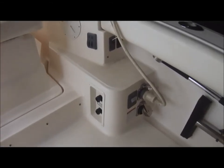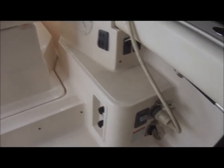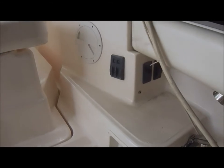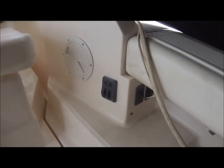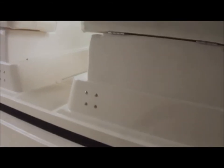Shore power connections right here, hatch lift, and bait pump switches right there. We have an electric-powered hatch lift here.